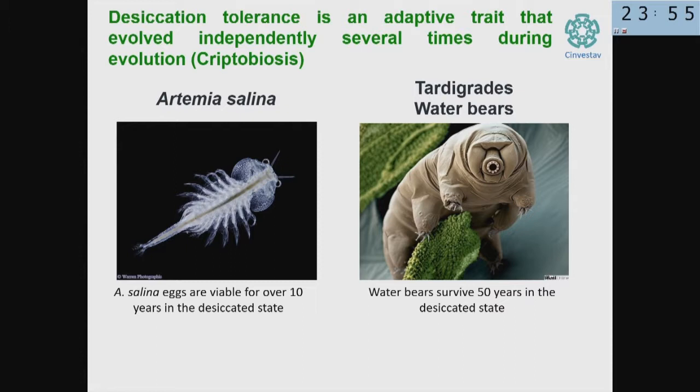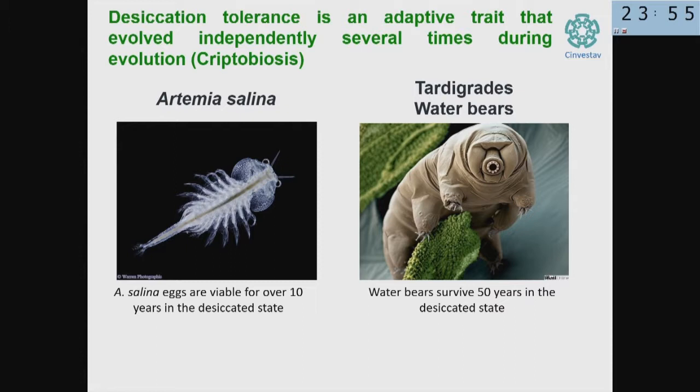There are also these little water bears, which seem to be quite resilient to all sorts of stresses. They can even survive when taken from the space station out and brought back, and they are still alive. They can survive over 50 years in the desiccated state. When you rehydrate these animals, they become active again and reproduce.